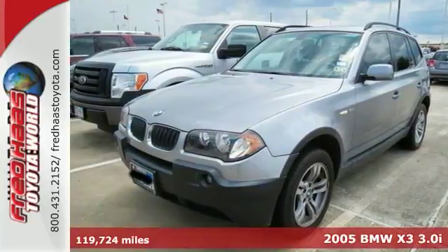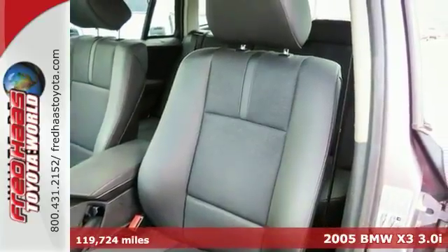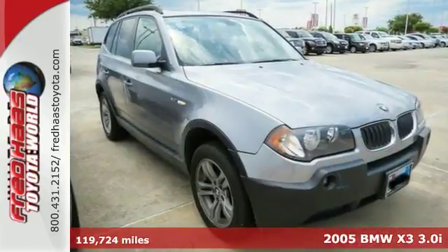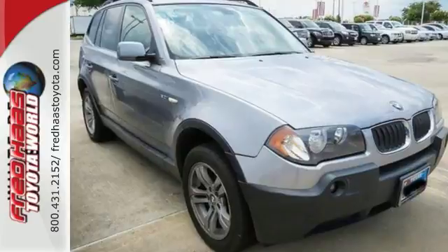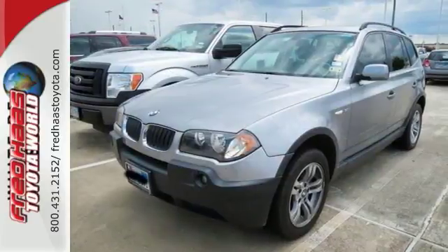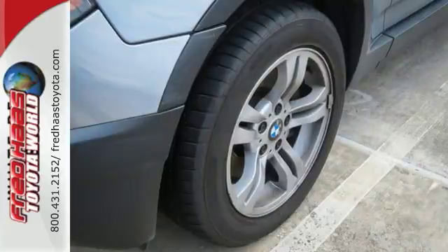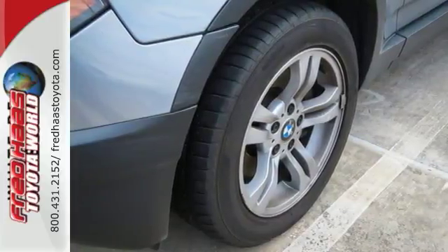Here's a 2005 BMW X3 that's been dealer maintained. This luxury SUV comes with a clean Carfax and features a sunroof, rain sensing wipers and leather seats. You really need to see it in person, so stop in for a test drive today.